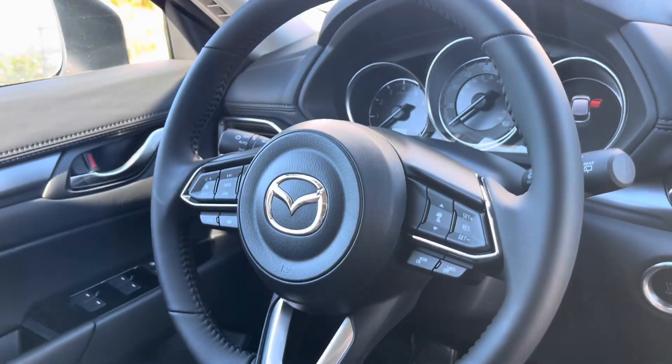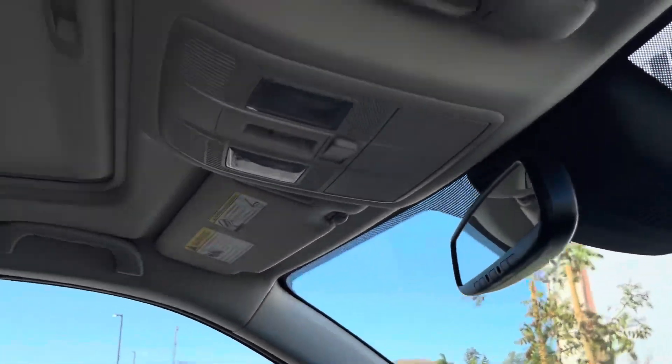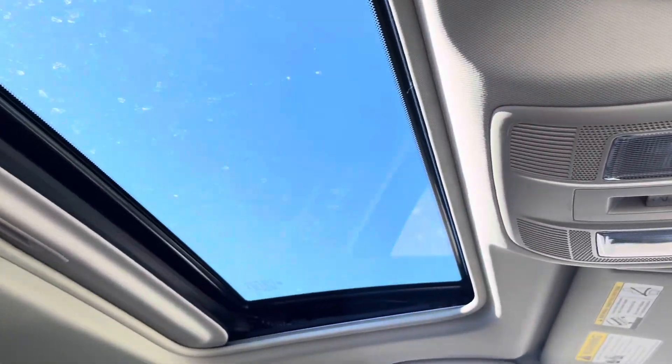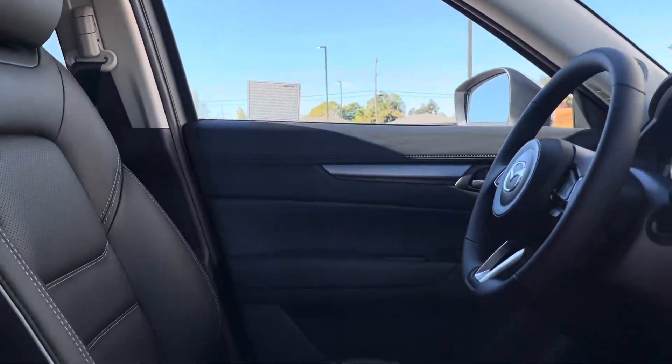You have a leather-wrapped steering wheel, HomeLink for three different garages, and the Preferred package comes with a standard side sunroof. The driver seat is 8-way adjustable.